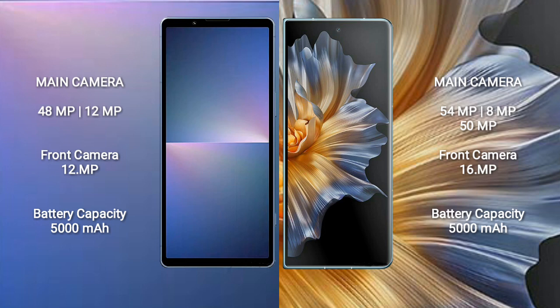The Sony Xperia 5 Mark V has a 5000mAh battery with 25-watt fast charging support. The Honor Magic Vs also has a 5000mAh battery with 66-watt fast charging support.